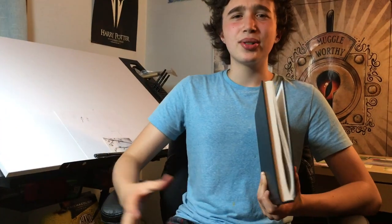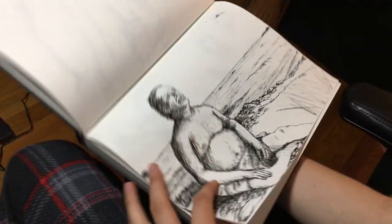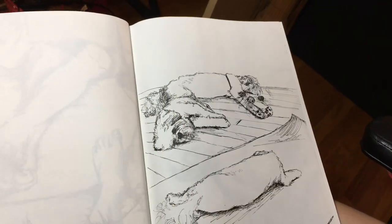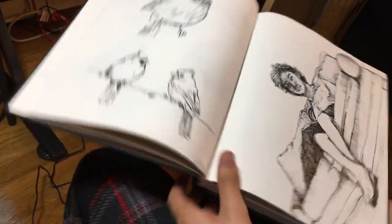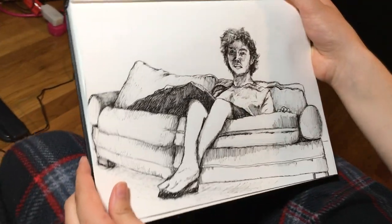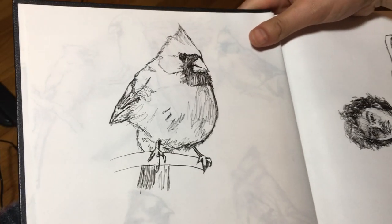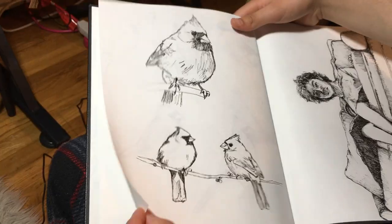I also do a lot of my drawing around the house just in the sketchbook. Lately I've been into drawing birds — it's a lot of fun. I've also been doing a lot of figures for the class I'm taking. Here I drew my dog in many different poses. Here are a bunch of feet. This is me — some of you may have seen that I posted this on Facebook. This is a self-portrait I did for the class. Here are more birds. I do a lot of drawing in the sketchbook just to relax.